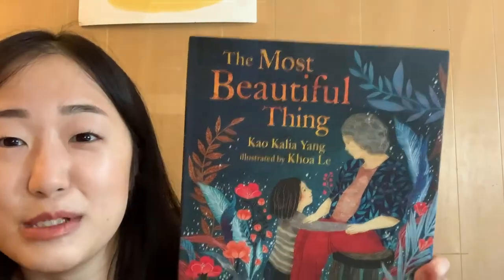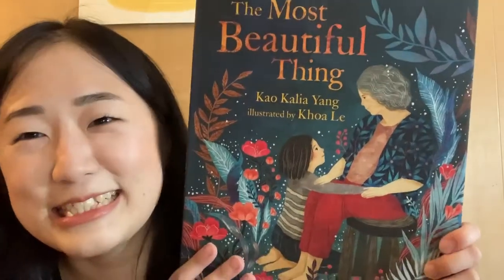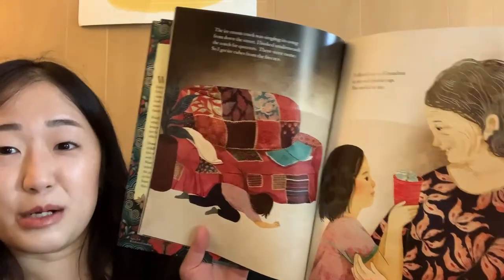Here's another one I finally got my hands on — The Most Beautiful Thing by Kao Kalia Yang, illustrated by Khoa Le. I got The Map into the World, so I was really excited to finally get this one. Look at that — beautiful! I love me some beautiful books, and I can't wait to read it. Yay, more Hmong books in my collection!